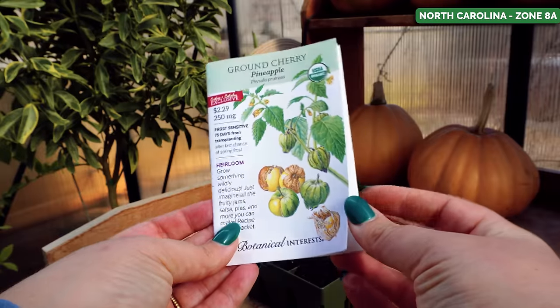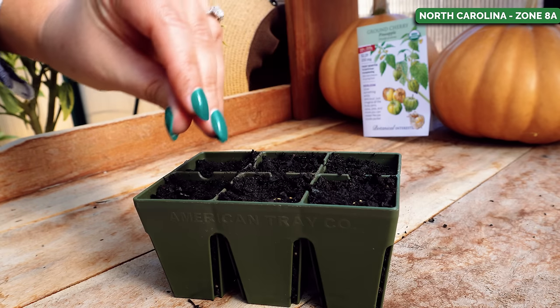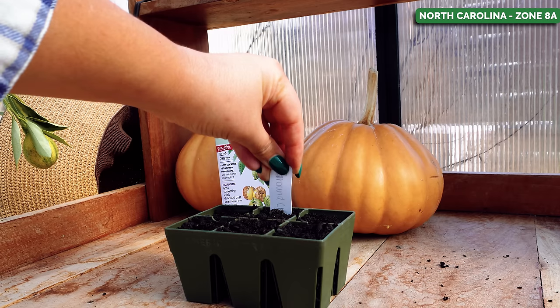You want to start these seeds indoors or in a greenhouse, and grow them just like you would tomatoes — started in a seed tray, then up-potted as they grow bigger, and finally transplanted out into the garden after your last frost. These plants can get pretty massive with a sprawly bush-like growing habit, very low to the ground, and their fruit falls to the ground as it ripens, just like tomatillos. Since they can get pretty invasive, I like to grow them in grow bags to control them and make harvesting a lot easier.